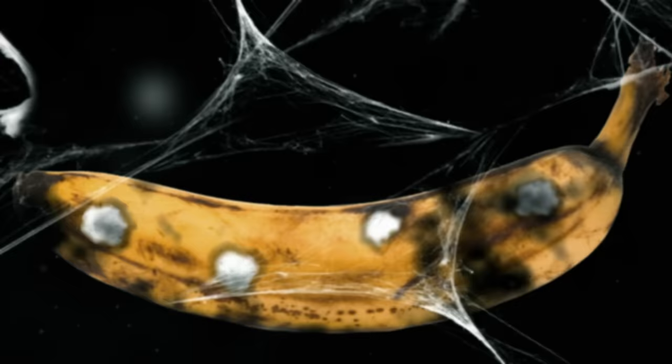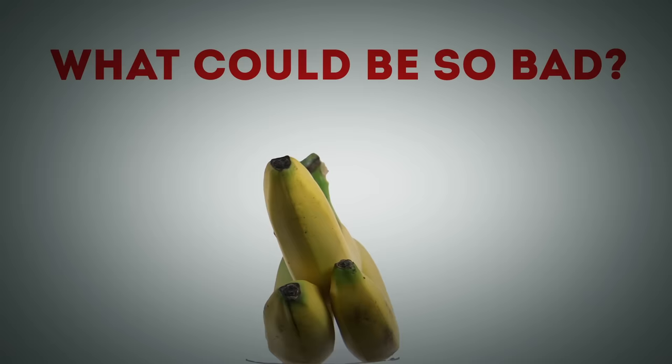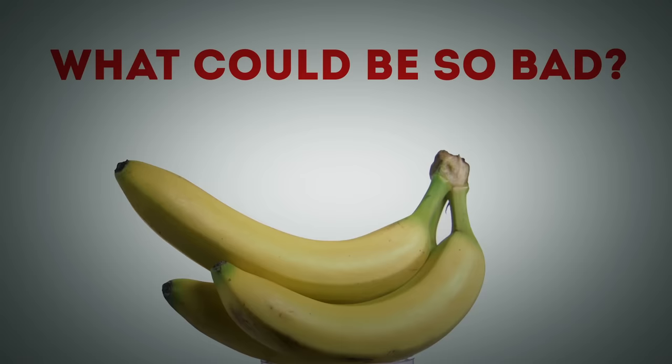Don't skip before you watch all of this. If you see a banana with this mark, throw it away immediately. What could be so bad? Bananas — they're delicious, nutritious, and potentially malicious. Wait, what was that last part?